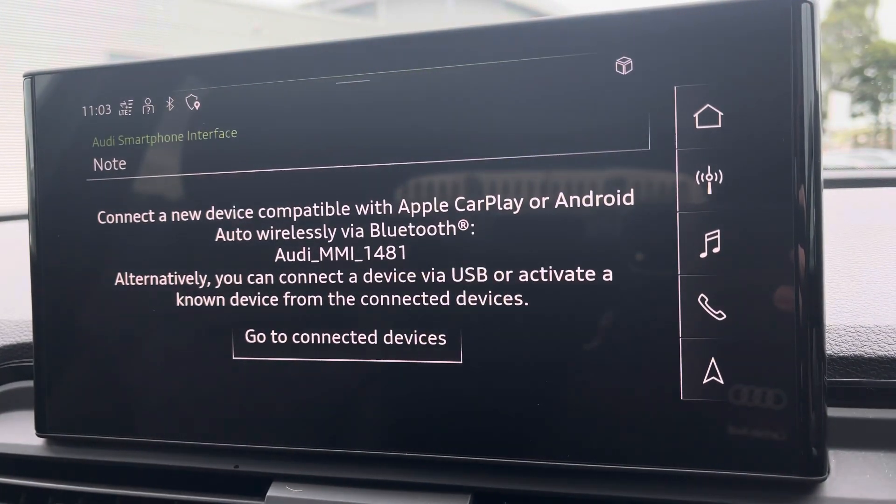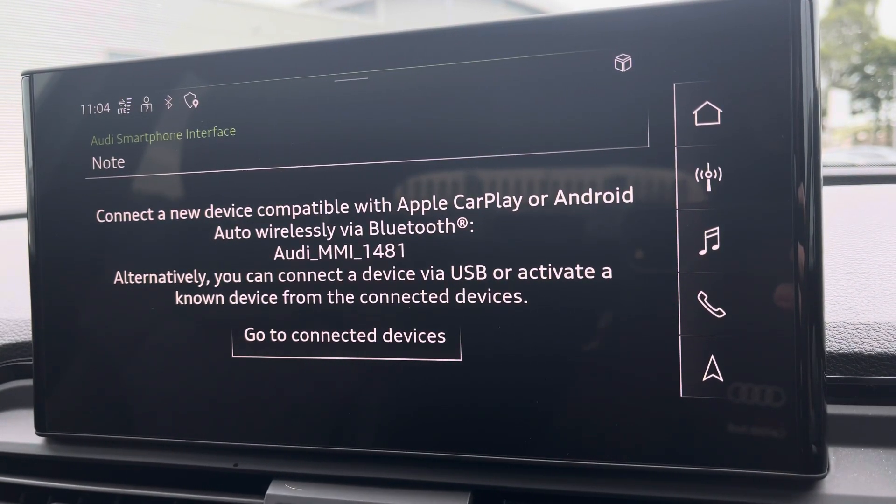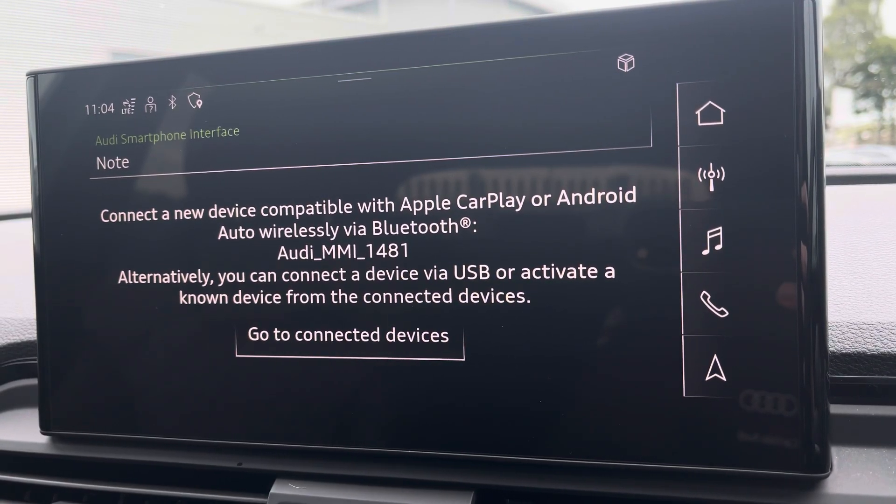It also supports Apple CarPlay and Android Auto, and I'll leave a link in the top corner of the screen to show you how you can set this up.